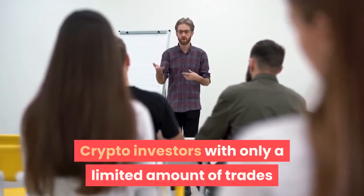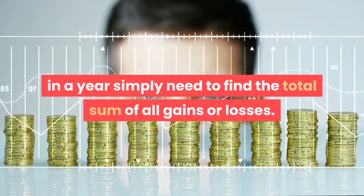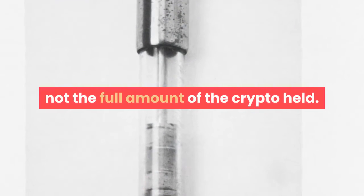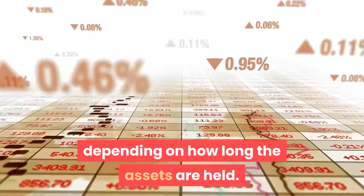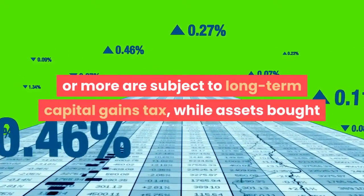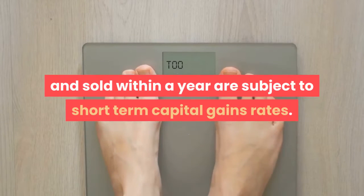Crypto investors with only a limited number of trades in a year simply need to find the total sum of all gains or losses. Taxes are only paid on any gains, not the full amount of crypto held. Tax is also paid at a different rate depending on how long the assets are held — assets held over a year or more are subject to long-term capital gains tax, while assets bought and sold within a year are subject to short-term capital gains rates.